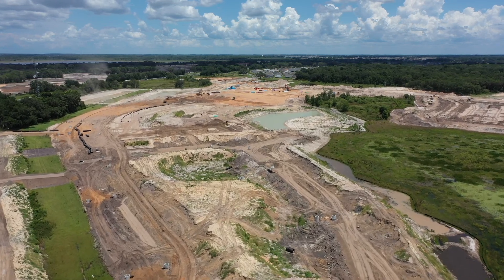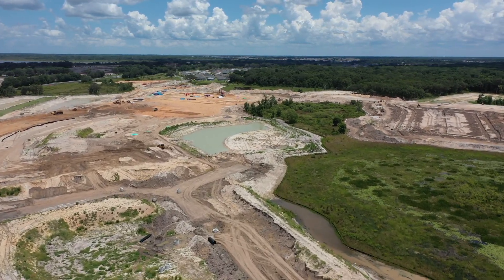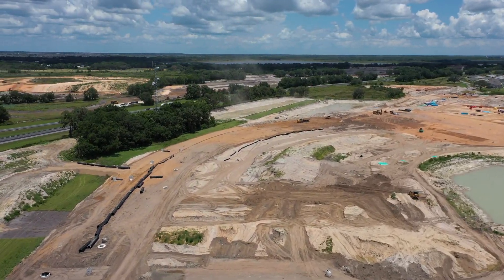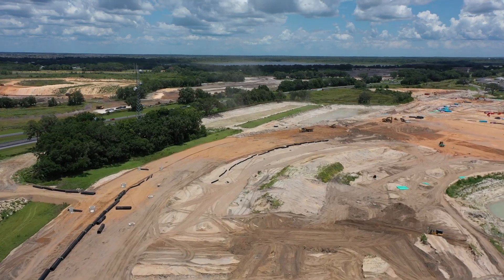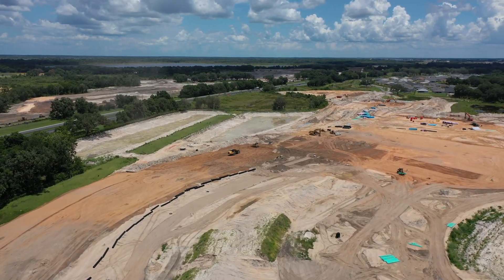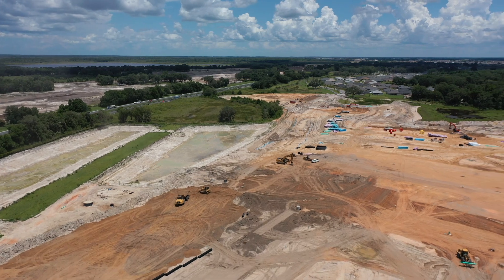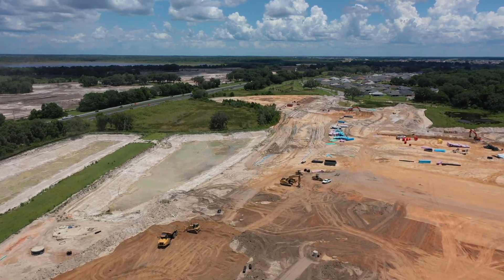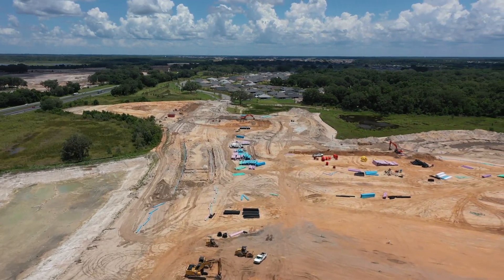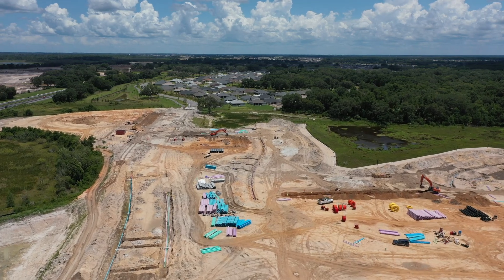We're going to fly back to where we were, and I'm going to show you how close the golf cart bridge is that's going over that turnpike. There is a little bit of a buffer between the turnpike and the infrastructure they're putting in. It looks like another little retention area right there, and some wetlands coming off from the turnpike. You can also see underground piping getting ready to be put in.